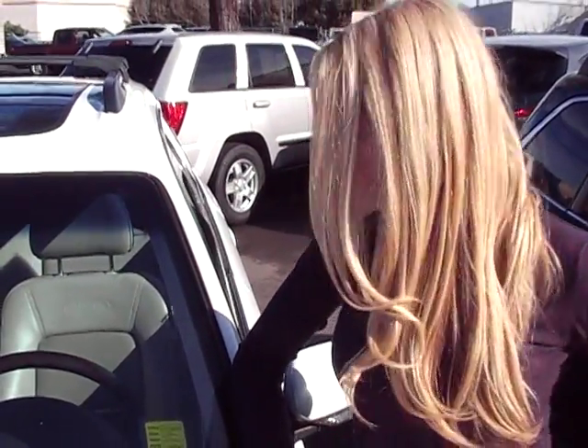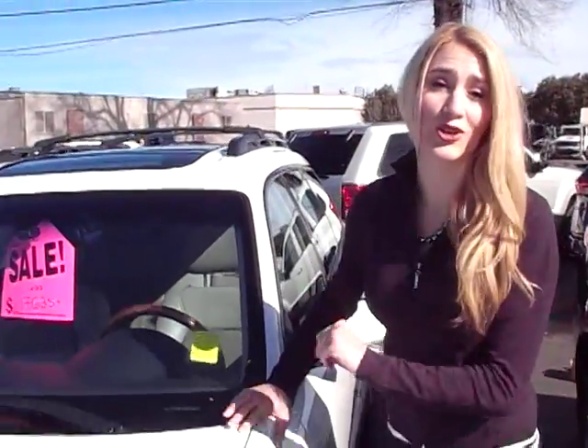Thanks for clicking the link. I'm Emma here at Car Subaru in Beaverton, just off Canyon Road, to give you a closer look at this 2005 Subaru Outback L.L. Bean Edition. The stock number on this is S119207A. Let's take a closer look.